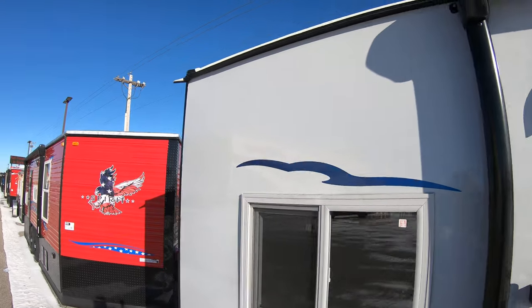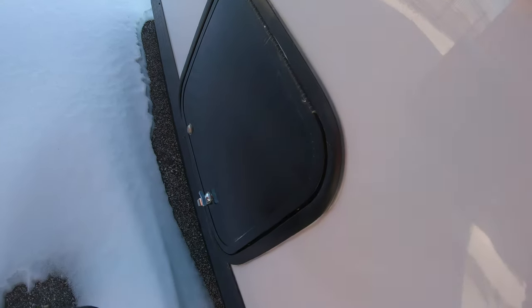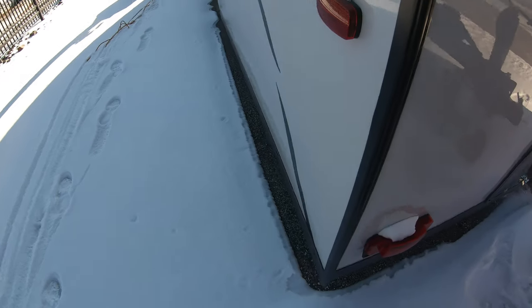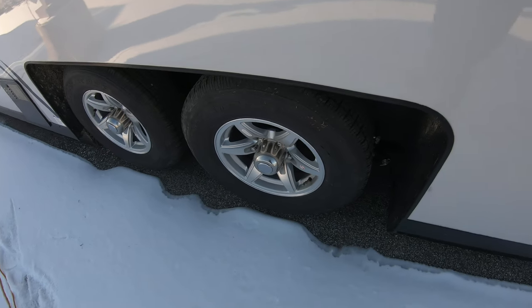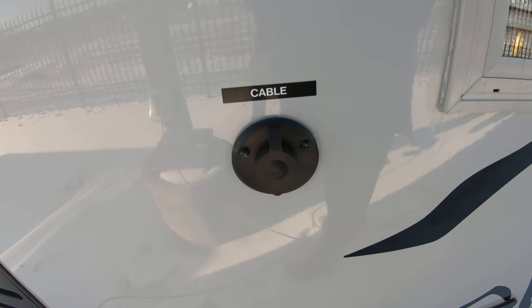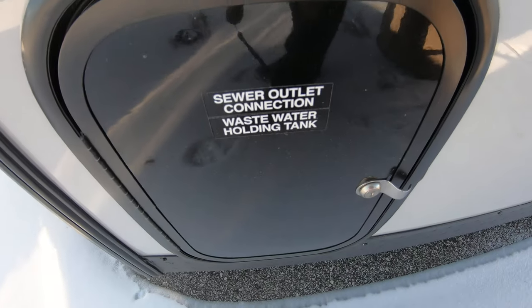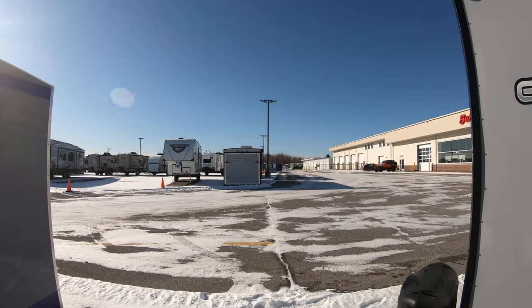Going around the back — down below here we have storage, and this is a big storage compartment that wraps around underneath the u-shaped dinette in the back, so you get tons of storage accessible from the outside or the inside. It's dual axle and tows beautifully down the road. You have your fresh water and city water connections here, your cable connection up there, 30-amp service down here, and your sewer connections are right inside this door.